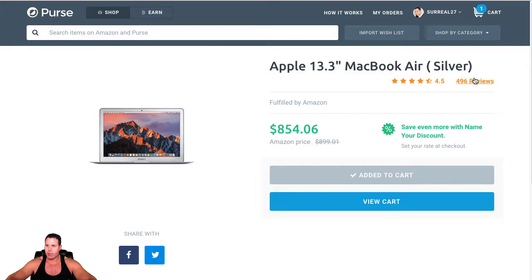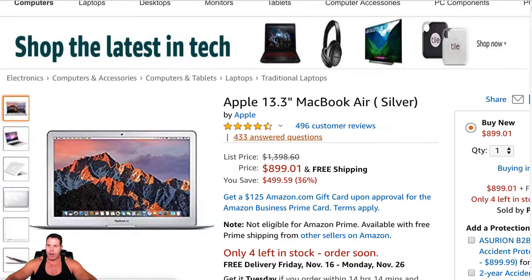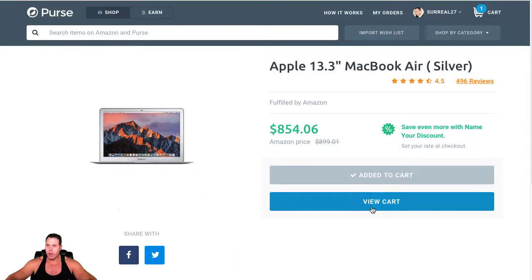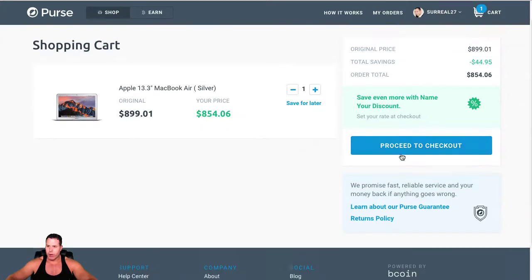So here's a MacBook — $1,338.54 on Amazon. You can click right here and it shows the exact listing on Amazon, so it's legit. I added it to the cart, then we go to view cart and it says 'save even more.' The total savings is already $44 here.